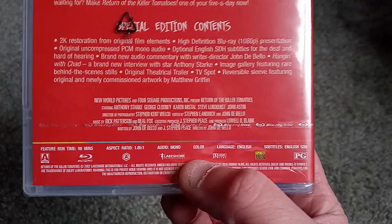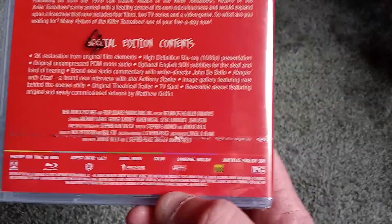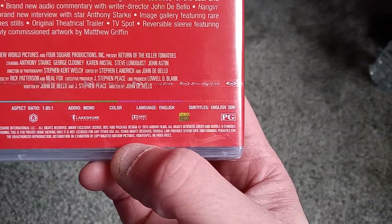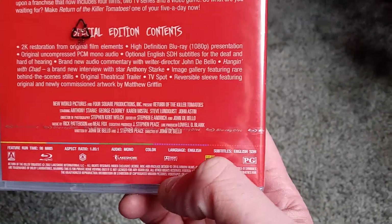Let's go ahead and take a look at the supplemental features. First, the film — 98 minutes, mono audio track. When was this Blu-ray release? 2016, it looks like it came out, so it's been some time on Blu-ray. I just learned of it the other day.